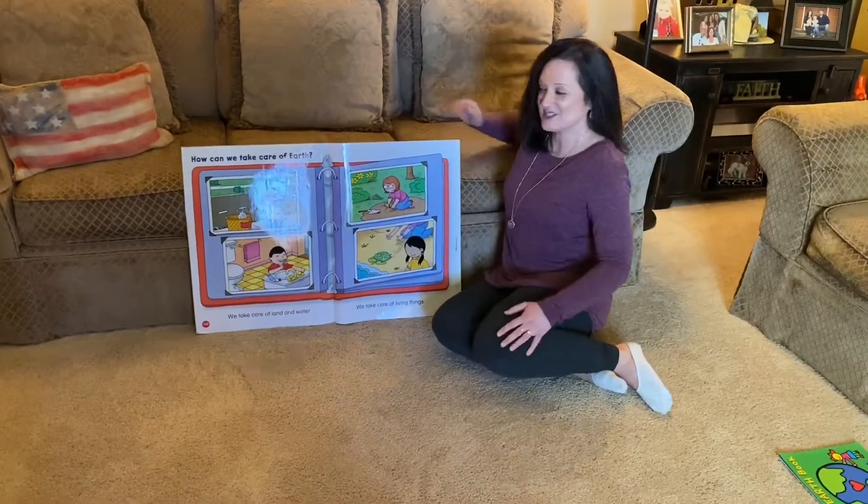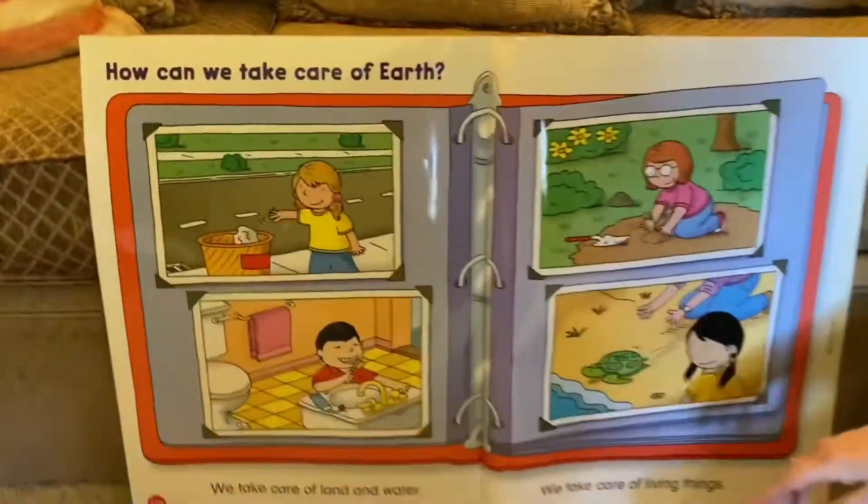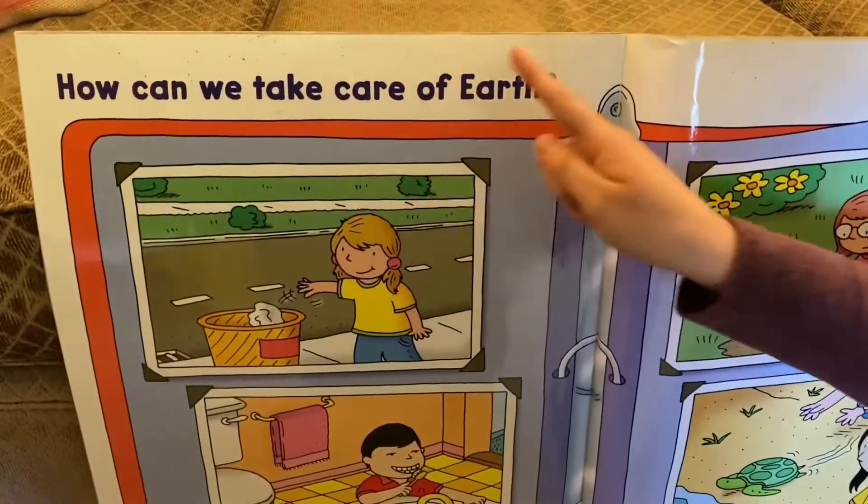So let's look at our science big book. We have a question at the top: how can we take care of Earth?